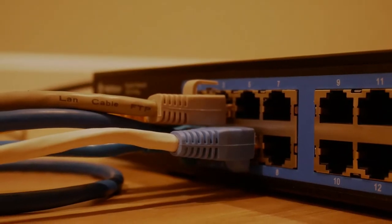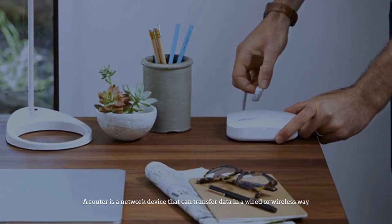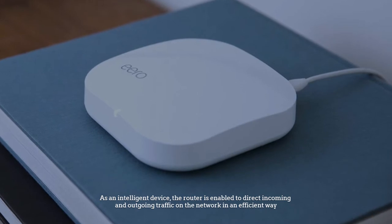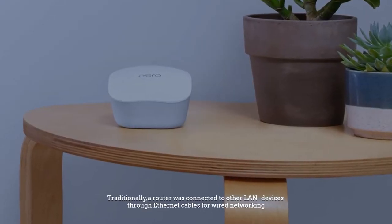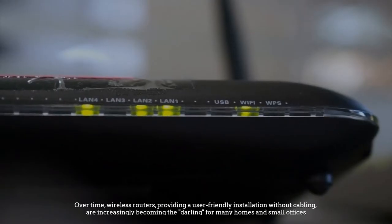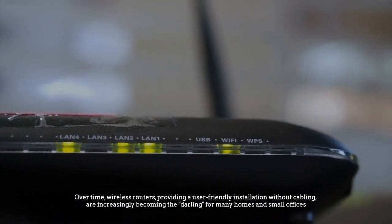Number one: what is a wireless router? A router is a network device that can transfer data in a wired or wireless way. As an intelligent device, the router is enabled to direct incoming and outgoing traffic on the network efficiently. Traditionally, a router was connected to other LAN devices through Ethernet cables. Over time, wireless routers providing user-friendly installation without cabling are increasingly becoming popular for many homes and small offices.